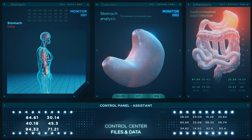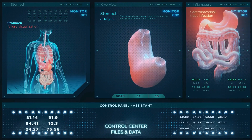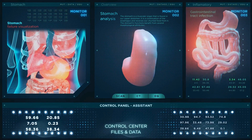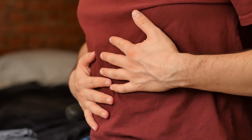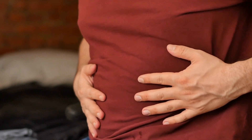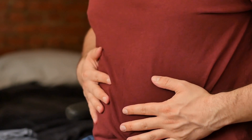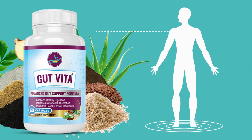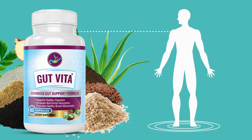Gut Vita is unlike anything you have ever experienced. It is one of the only products in the world with an exclusive patented formula of plants, herbs, minerals, prebiotic foods, probiotic formula and a powerful fiber of the highest quality that research has shown to dramatically improve digestive health and gut microbiome for women and men. Gut Vita is a powerful researched formula to restore digestive health and protect the gut from further damage.